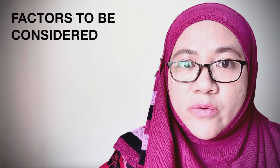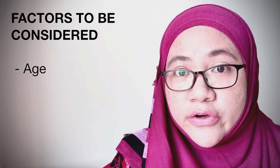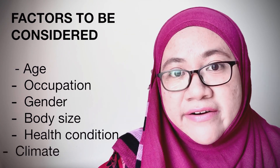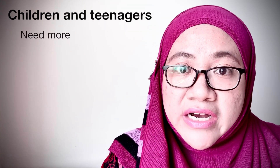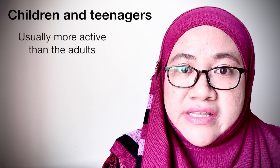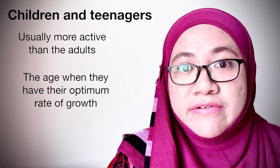Factors to be considered when preparing our balanced diet are age, occupation, gender, body size, health condition, and the climate area where we are living in. Growing children and teenagers need more carbohydrates to provide energy and proteins for their growth. They need more energy because they are usually active and they need proteins to have a good body growth.